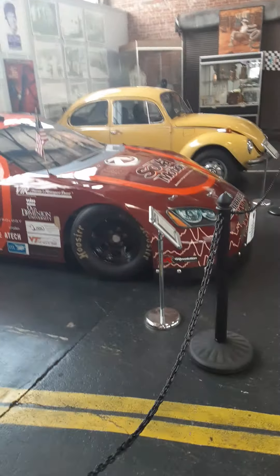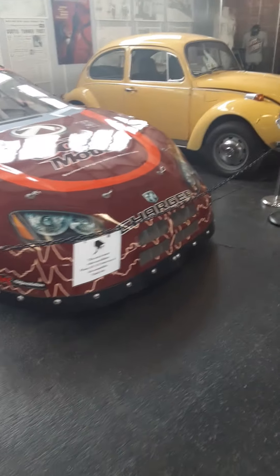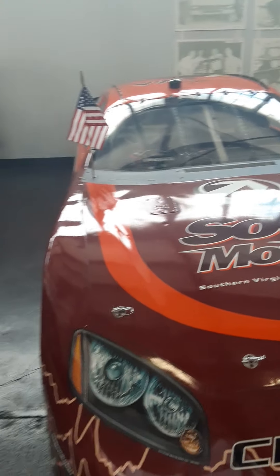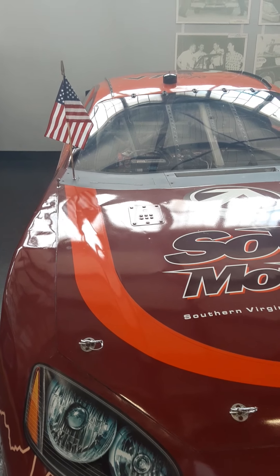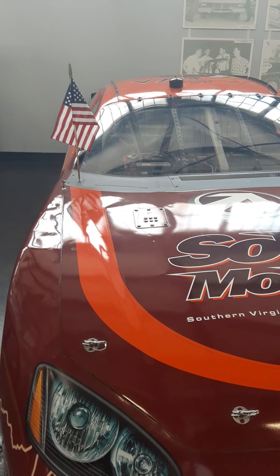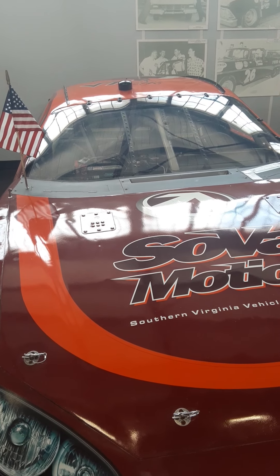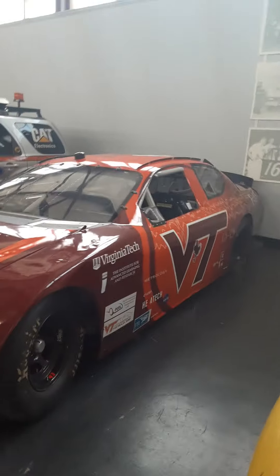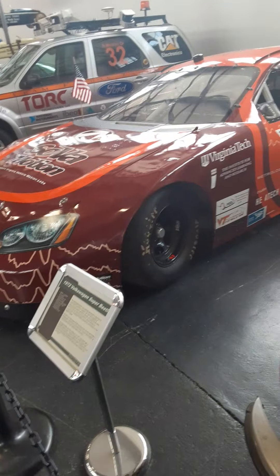Oh yeah, an old race car — they had that in there last time we've been here. Well, they retired it I guess, huh? That was Petty Enterprises — Richard Petty. He chose to donate this car to the Virginia Institute for Performance Engineering and Research. So he donated the old race car so they could do research and work on it. It's supposed to be nice to have money just to donate an old race car so they can work on it.